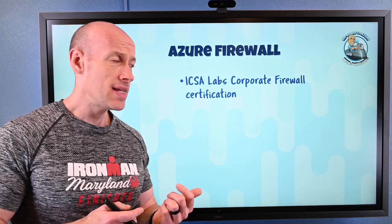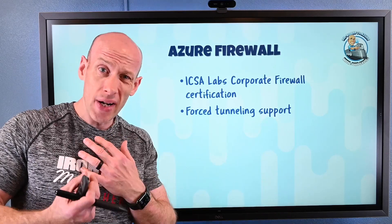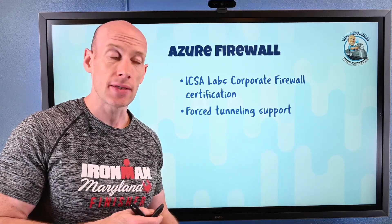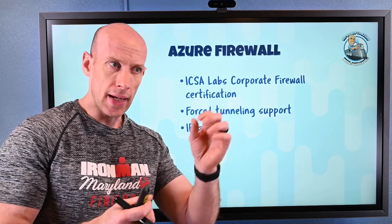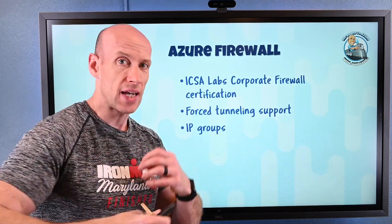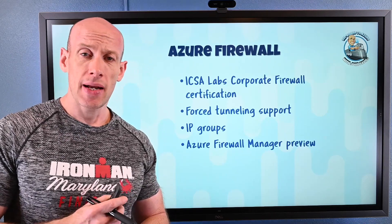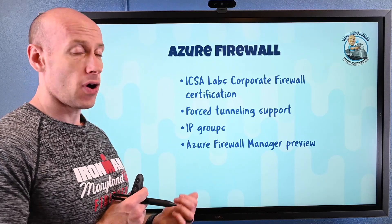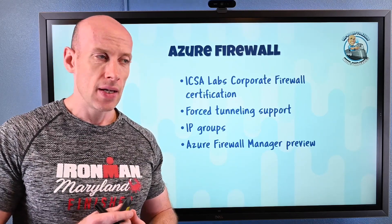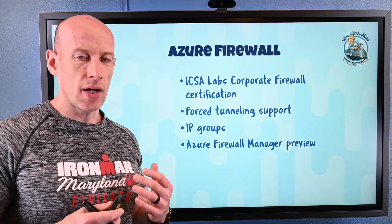Azure Firewall now has the ICSA Labs Corporate Firewall Certification. It now has forced tunneling support — I can take all traffic coming to Azure Firewall and send it down to on-premises. I can now create IP groups: I take IP addresses, put them in an IP group, and create rules around the group rather than individual IPs. And Azure Firewall Manager has gone to preview — this lets me manage groups of Azure Firewalls with different policy levels, supporting both Azure Firewall in my own virtual network or using Azure Virtual WAN.